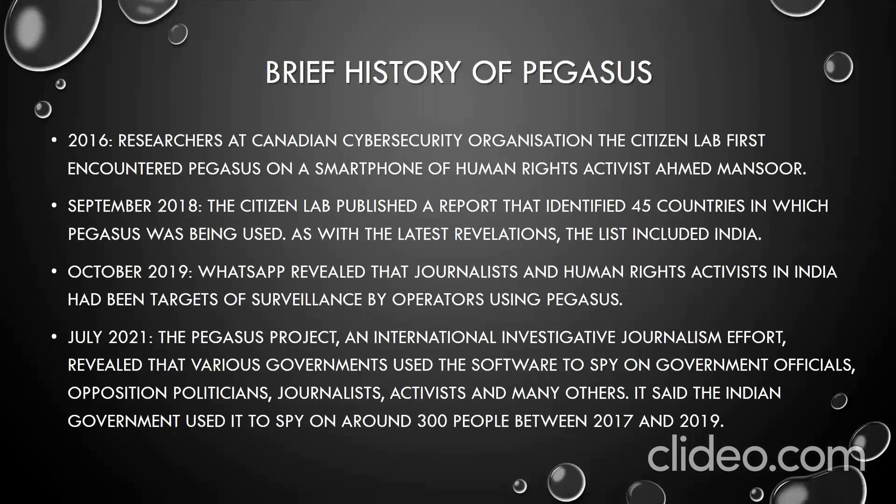Here is a brief history of Pegasus. In 2016, researchers at the Canadian cyber security organization the Citizen Lab first encountered Pegasus on the smartphone of human rights activist Ahmed Mansour. In September 2018, the Citizen Lab published a report identifying 45 countries in which Pegasus was being used — and, as with the latest revelations, the list included India. In October 2019, WhatsApp revealed that journalists and human rights activists in India had been targets of surveillance by operators using Pegasus.